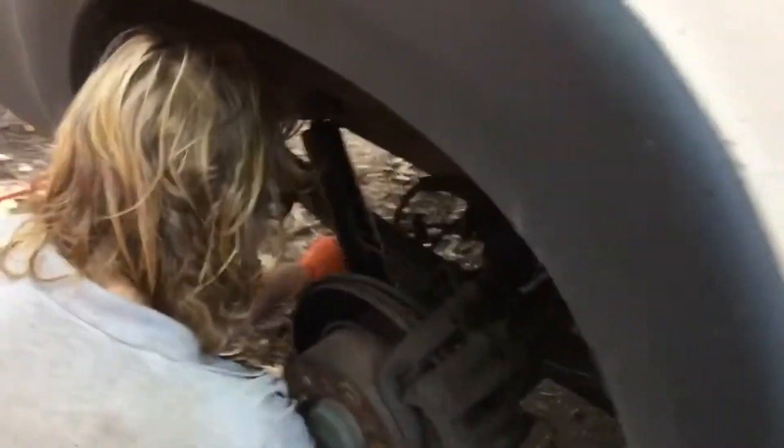Another day in paradise, doing the shocks on the '14 Promaster. Rear shocks — these are original at 494,000 miles. This is what a shock at 494k looks like. There's just nothing left, but they lived.